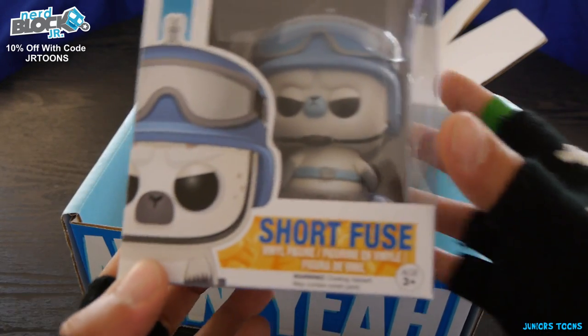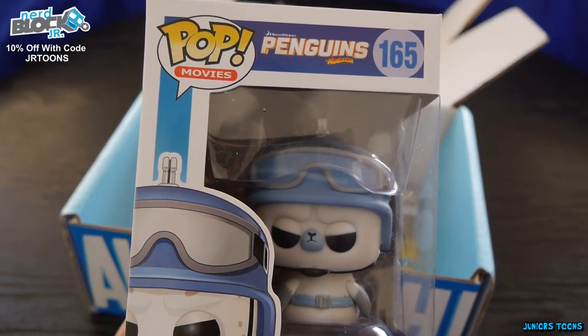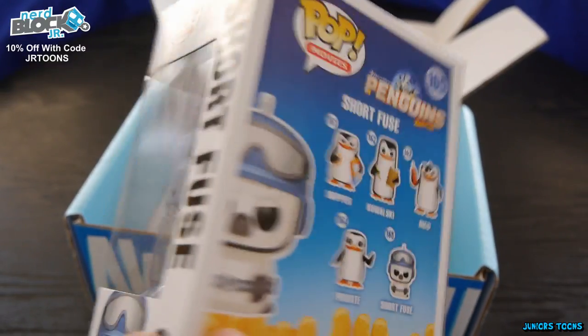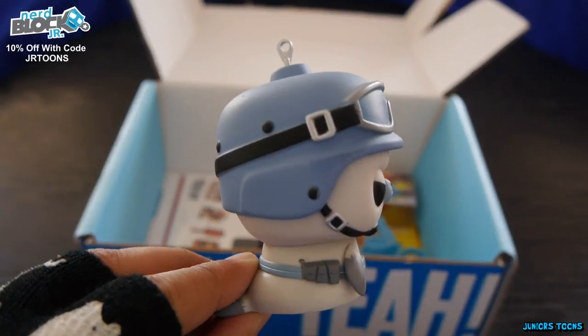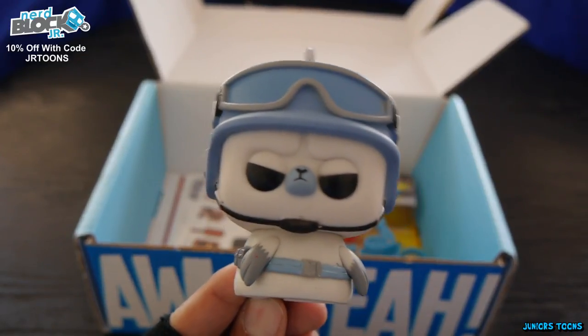Sweet! We got a pop figure you guys. We got Short Fuse Vinyl Figure Pop Movie Penguins number 165 for ages 3 and up. Check him out — here's the side of the box and the back of the box. Look at him, he's adorable with his biker helmet and his goggles. I have not seen this movie yet but I am planning to.